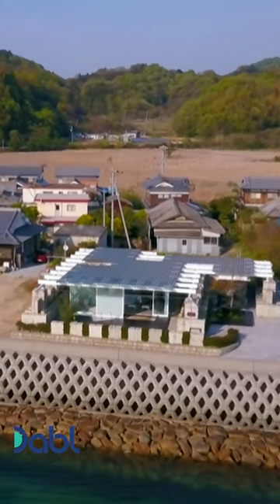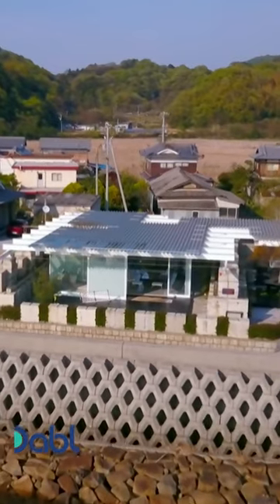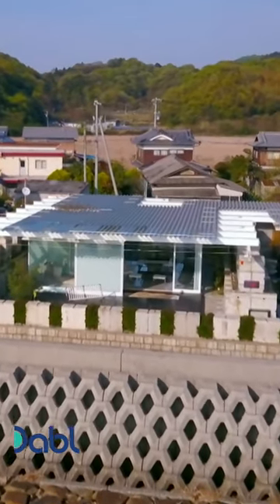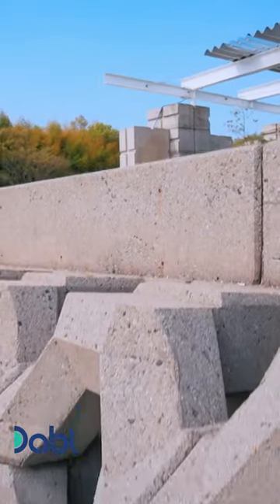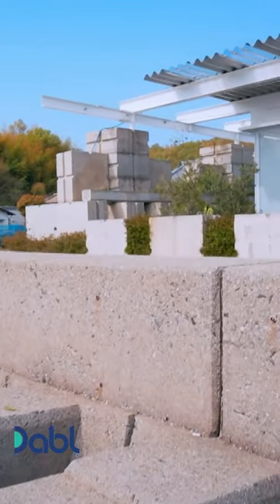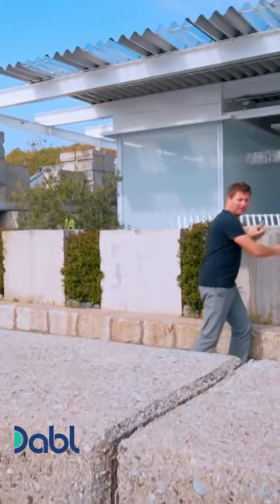This is a house of engineering opposites, with the heaviness of huge blocks of concrete and the incredible lightness of the sheet glass and corrugated roof. I just love the super strong architecture of the sea defence wall, and that idea has been replicated in the building with these enormous blocks of concrete.